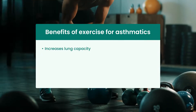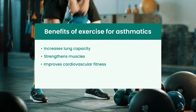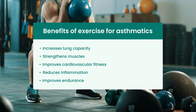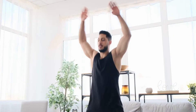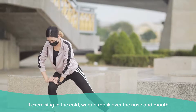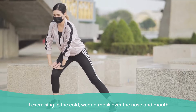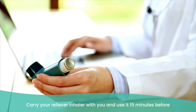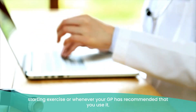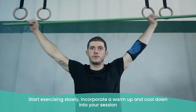Regular physical activity for people with asthma can improve symptoms in the following ways: it increases lung capacity, strengthens muscles, improves cardiovascular fitness, reduces inflammation, and improves endurance. If you're worried about exercise inducing asthma symptoms, here are some ways to lessen the impact: exercise indoors if the weather is cold or pollution or allergen levels are high. If exercising in the cold, wear a mask over the nose and mouth to warm the air you breathe. Carry your reliever inhaler with you and use it 15 minutes before starting exercise or whenever your GP has recommended.